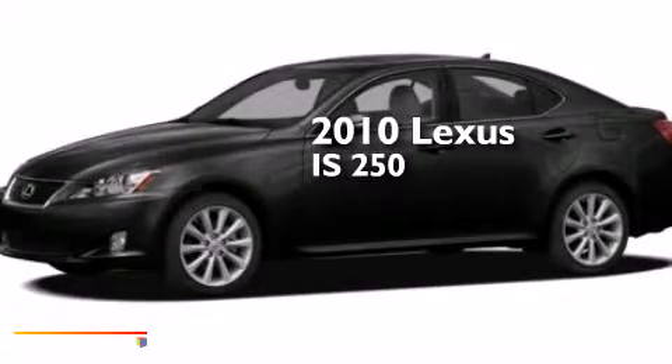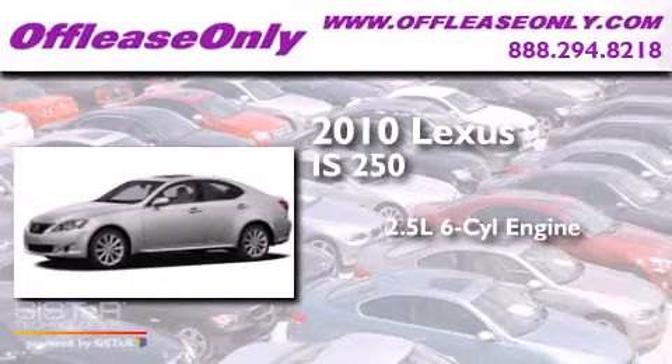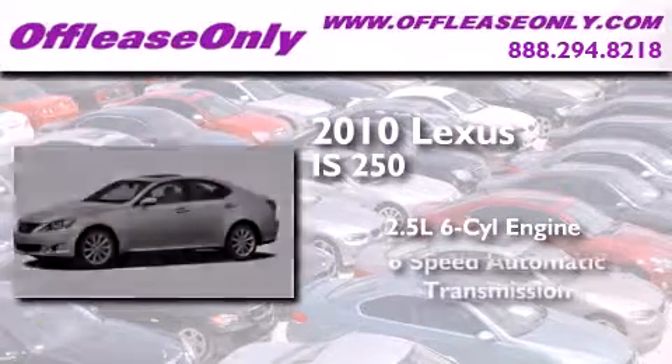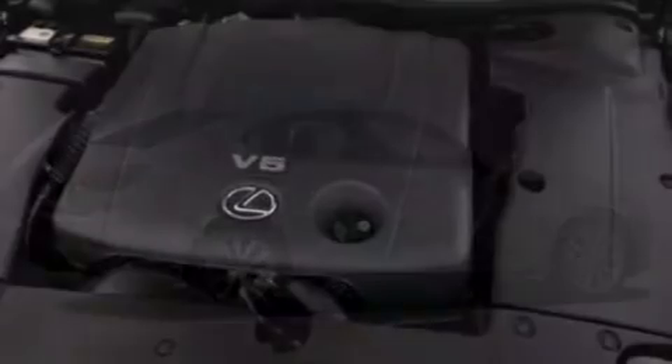This is a 2010 Lexus IS250. It features a 2.5 liter 6-cylinder engine, a 6-speed automatic transmission, and all-wheel drive. Plus, having just come off lease, this Lexus is in like-new condition.